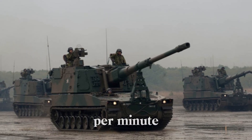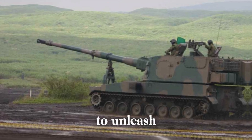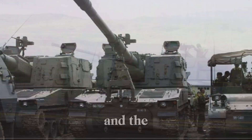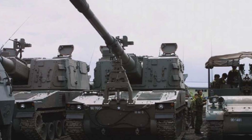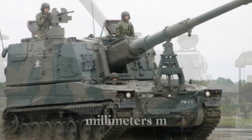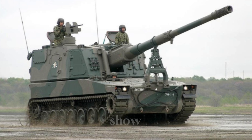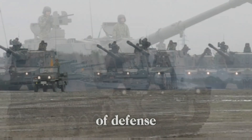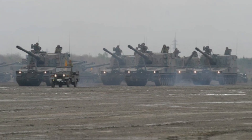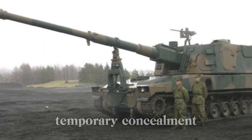Speed is another key feature — the Type 99 can achieve a rate of fire of up to six rounds per minute, which is significant for an artillery vehicle of this size. It comes prepared with an ammunition carrier to support prolonged missions. For close-range defense, a 12.7mm M2 HB heavy machine gun is mounted on top of the turret as a last line of defense against infantry threats. Smoke grenade dischargers are also positioned around the vehicle to create a smoke screen if it comes under heavy fire.